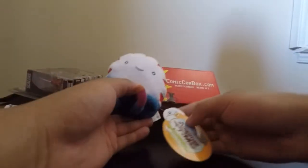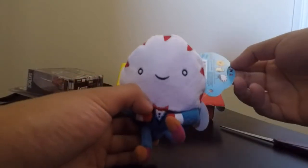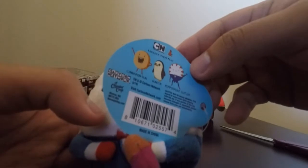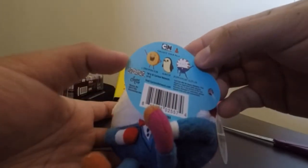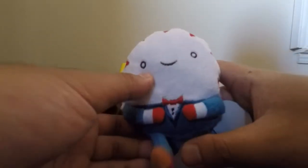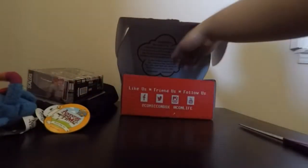We got a little Adventure Time plushie. I'm actually not into Adventure Time, but as you can see here it is Peppermint Butler. There are three here that you could get — Cinnamon Bun, Gunter, and Peppermint Butler. We got Peppermint Butler right here.